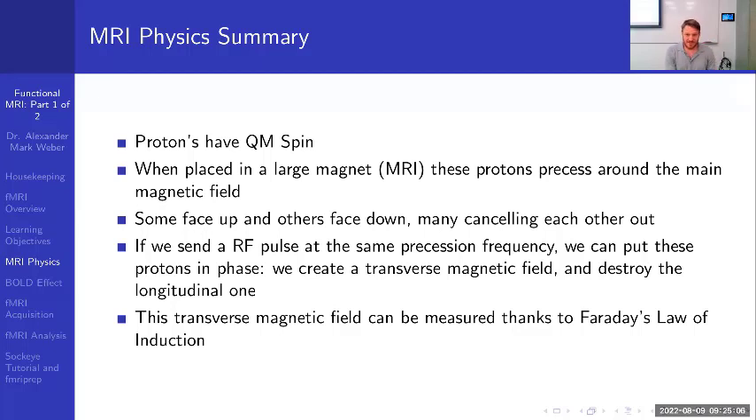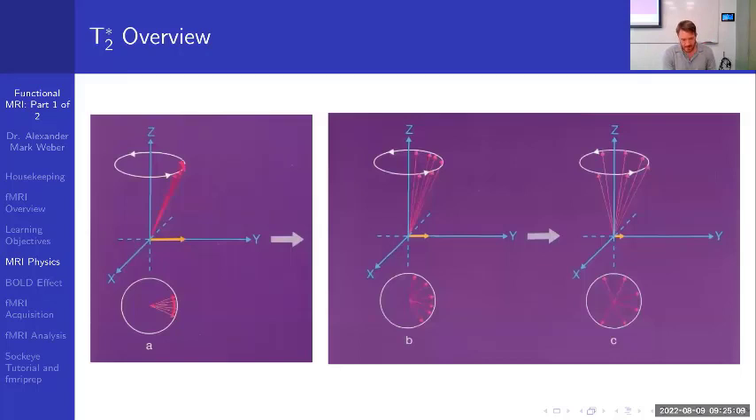To simplify: we'll focus on transverse magnetization because it's the most important for fMRI. Over time, after we apply our radio frequency pulse and let things relax, the precessing hydrogen atoms naturally start to get out of phase — they're no longer synchronized. This de-phasing in fMRI scans is due to two factors.